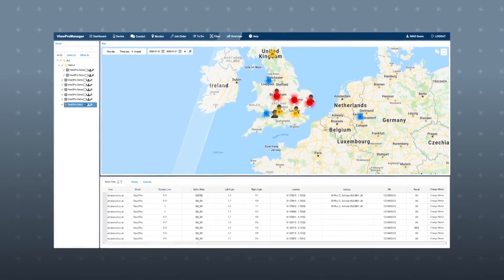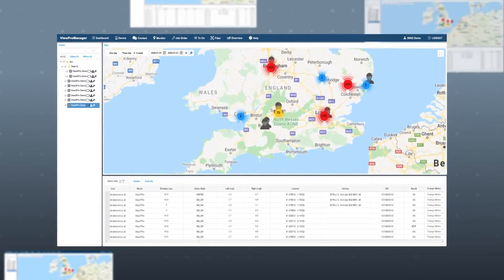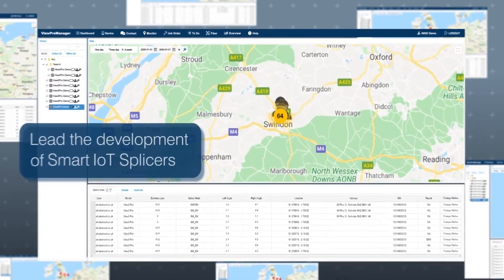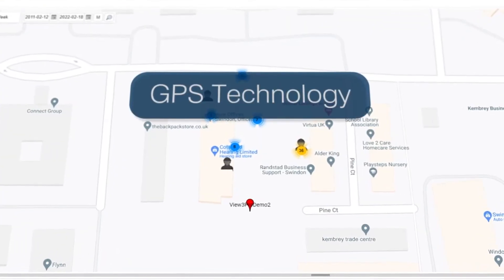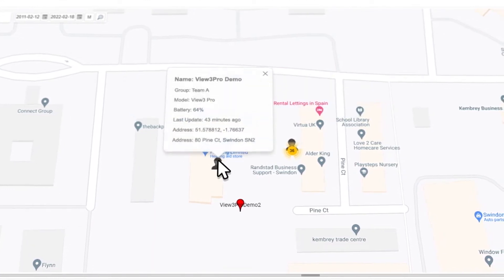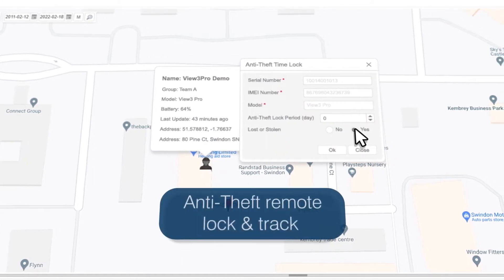Our vision of seamless data synchronization supporting multiple devices and users beyond borders inspired us to lead the development of smart IoT splicers. The deployment of GPS technology guarantees not only accurate splice and device information, but also high security of assets with the anti-theft remote lock and track function.